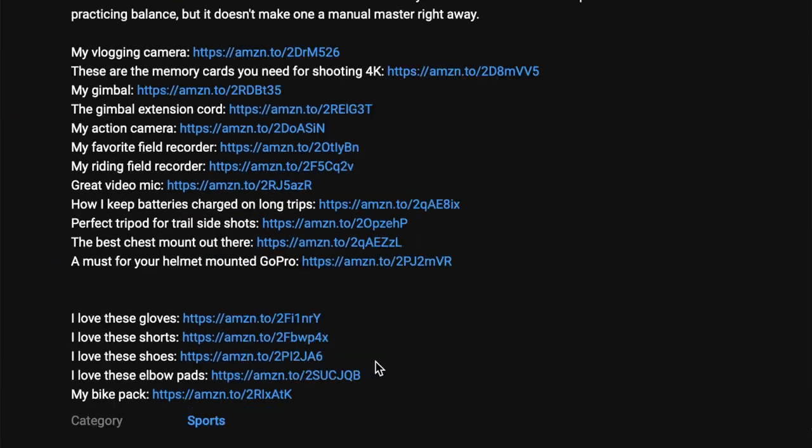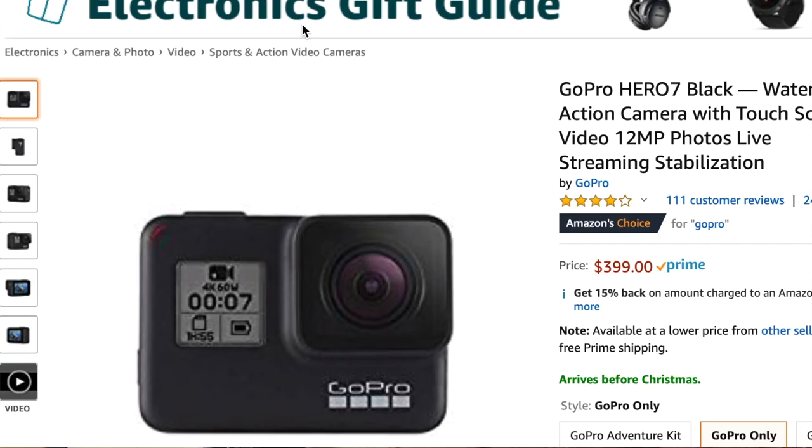If you're interested in any of these products, there are links to them in the description below. If you use those links, it really helps the channel out.